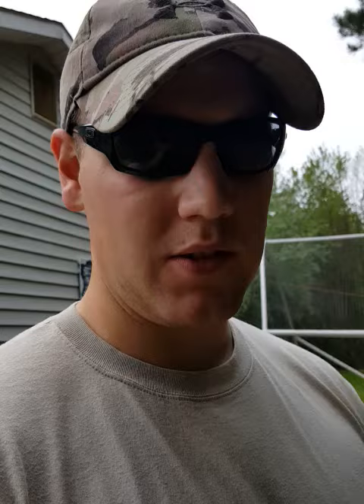They have to be raised in the garage for about three weeks — or in a barn or somewhere — but mine will be in the garage. Then they have to go out in their flight pen, so I'm making my flight pen right now.